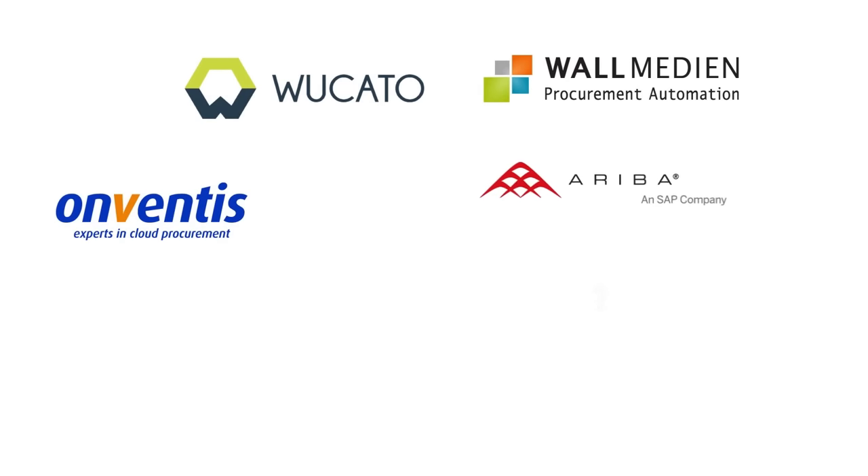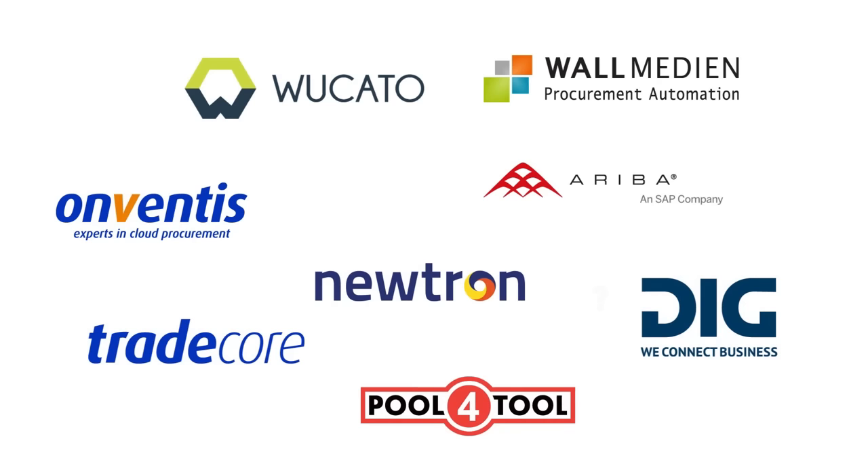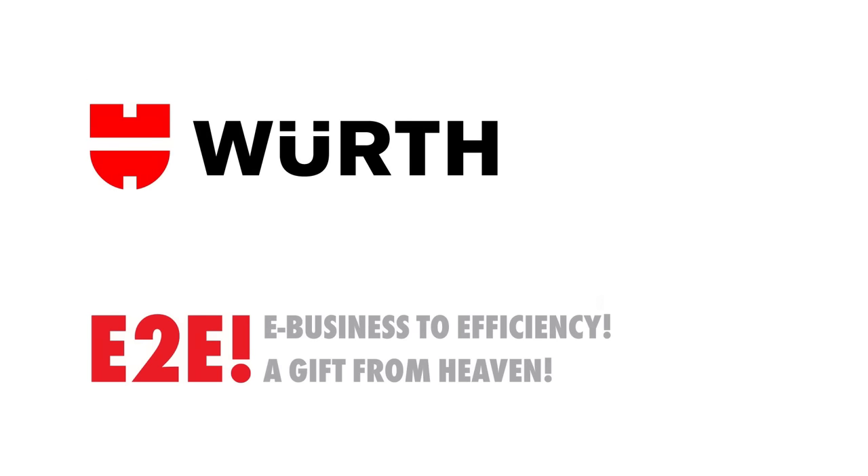Also, Wörth supplies you with electronic catalog data for your multiple supplier platform, as well as with OCI, making your processes become even leaner. E2E — e-business to efficiency. As easy as ordering shirts, just with a personal contact.